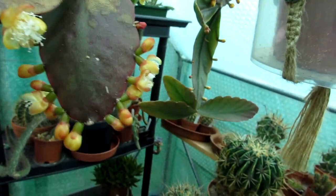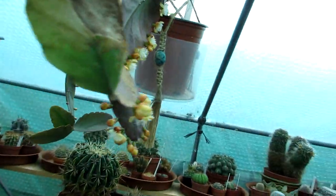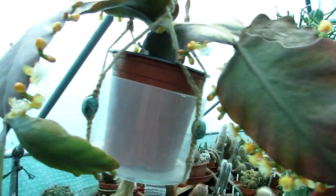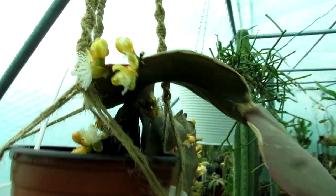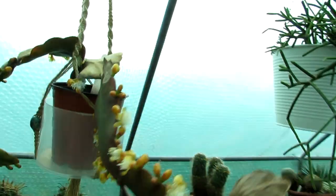And these are the buds as well, growing all around. What I love about this Ripsalis is the way the little flowers and buds grow all along the edges, almost like little lights. You can see what the buds look like there, and there are more little blooms here — just gorgeous the way it grows all along the edges. Very beautiful.